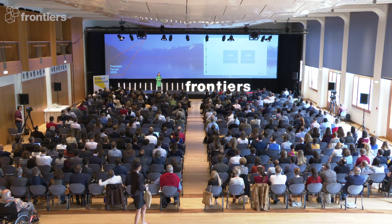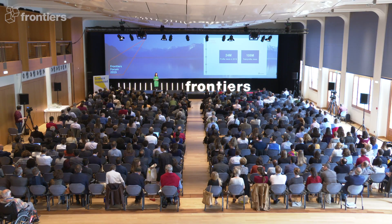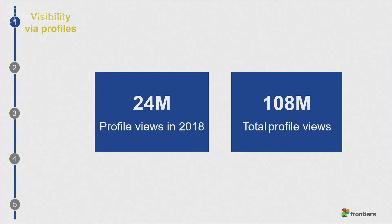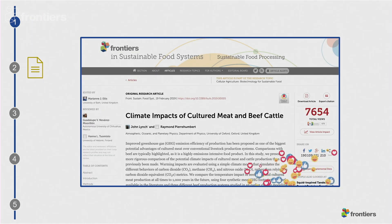In 2018, you — our community — received more than 24 million profile views, which results in more visibility for your work.